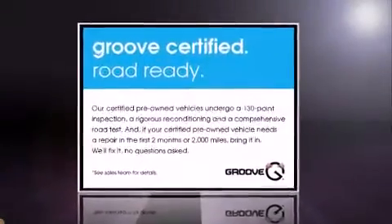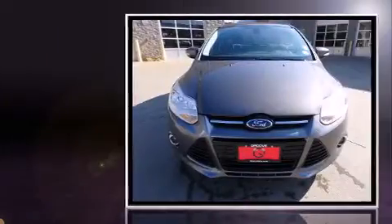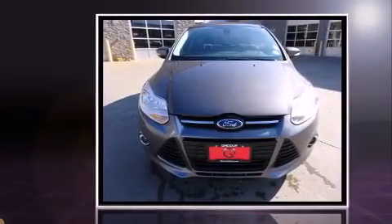Get excited about the 2012 Ford Focus. This four-door, five-passenger hatchback still has fewer than 70,000 miles.